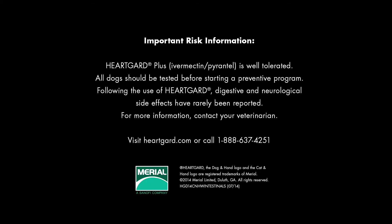Important risk information: HeartGuard is well tolerated. All dogs should be tested before starting a preventive program. Following the use of HeartGuard, digestive and neurological side effects have rarely been reported. For more information, contact your veterinarian, visit HeartGuard.com, or call 1-888-637-4251.